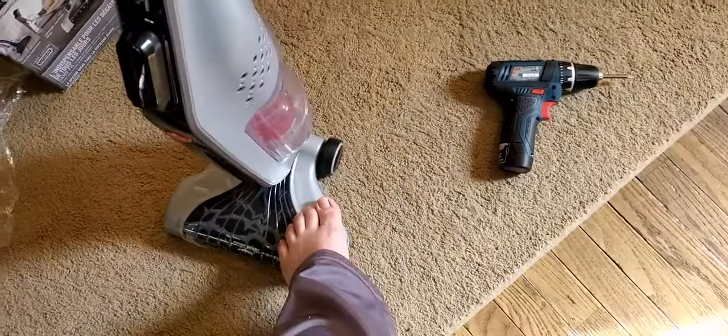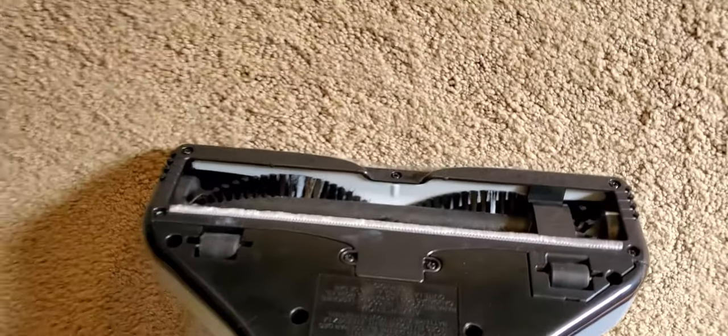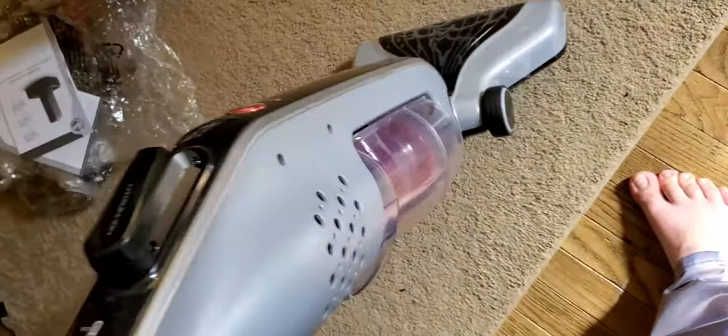The brush roll — I'll show you — is clean on the bottom, nice and clean. The bin's clean. The bin comes off the back of this machine.